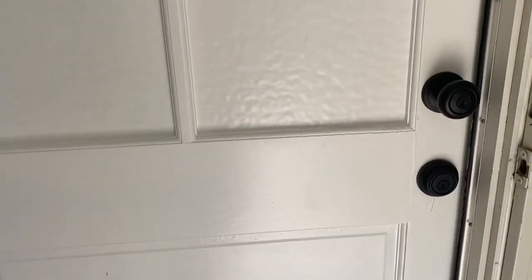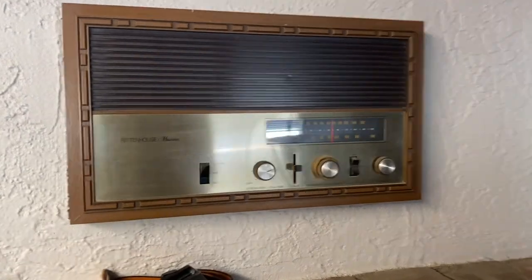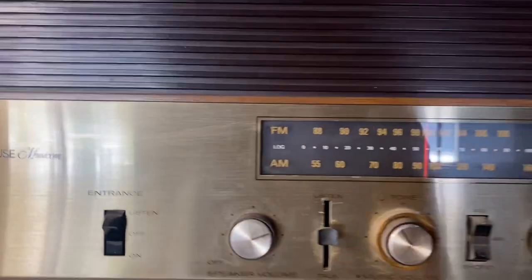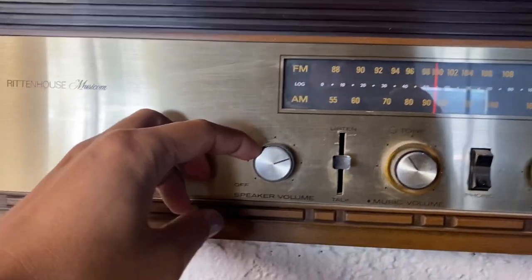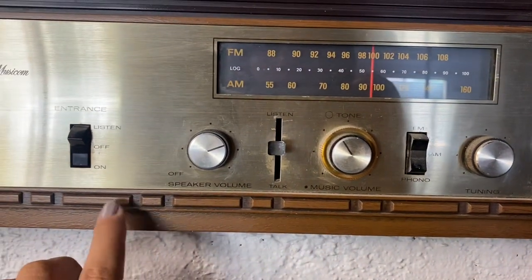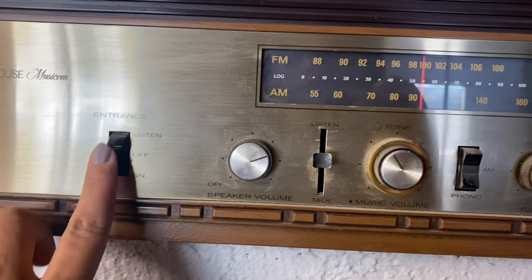Also, we painted the front door — just a little update if you saw the other video. So this is like in the living room. A Rittenhouse musician. It has like a radio that doesn't work, and then speakers, and then listen, on, off.